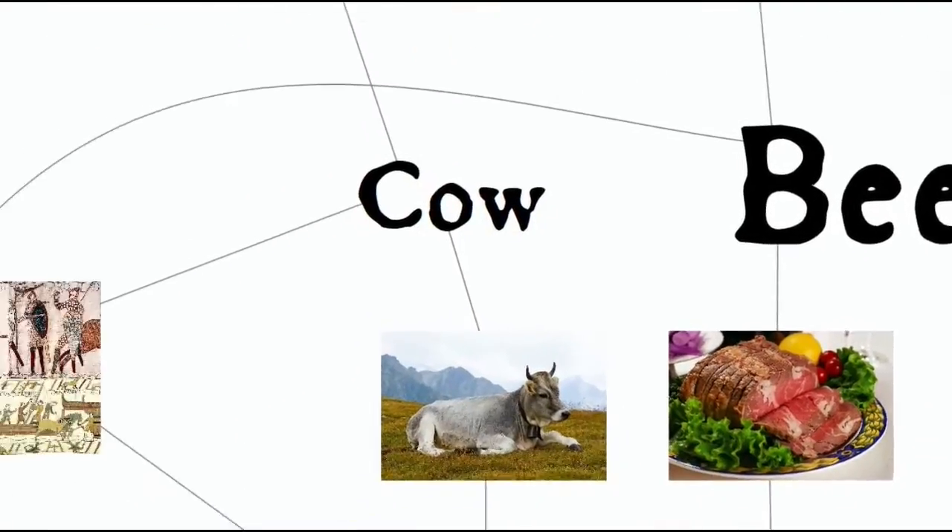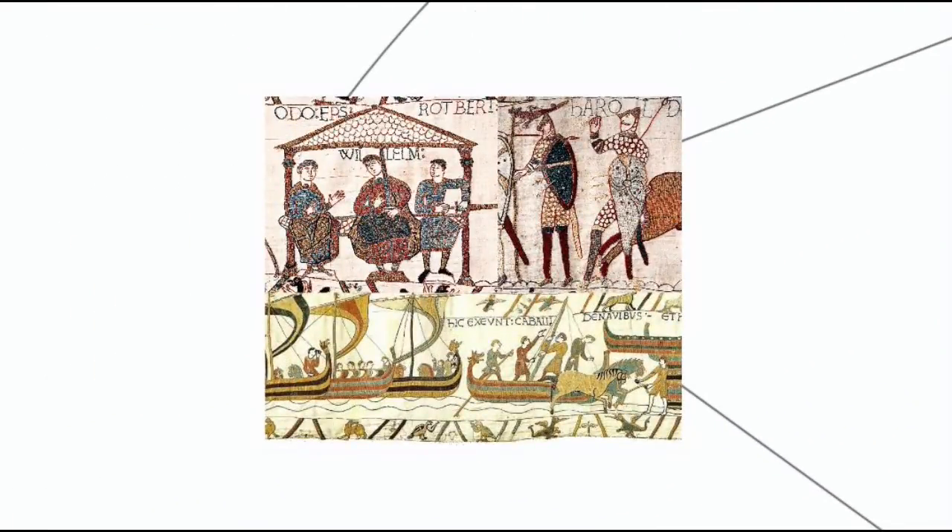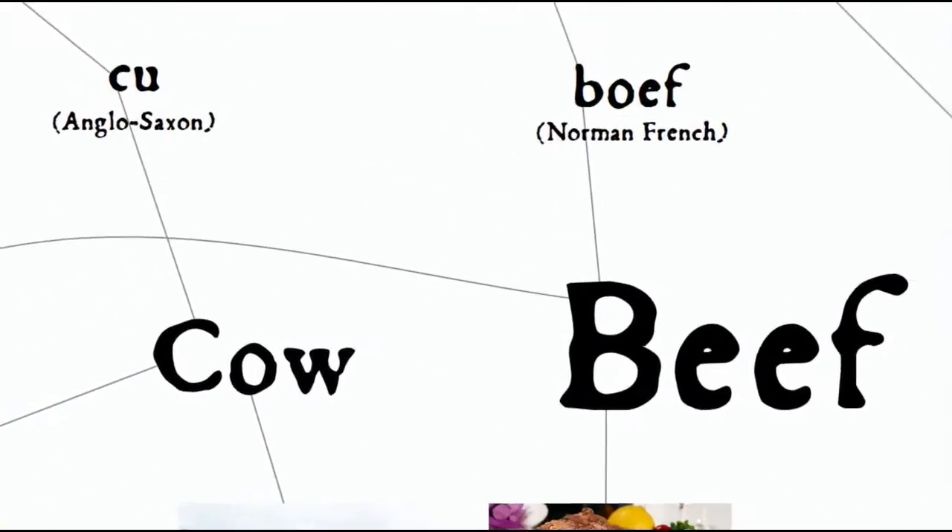One of the first things you'll hear when people talk about the history of the English language is the large-scale import of French vocabulary into English when the French-speaking Normans under William the Conqueror invaded Anglo-Saxon England in 1066. This sometimes led to modern English having pairs of words, one from each source.